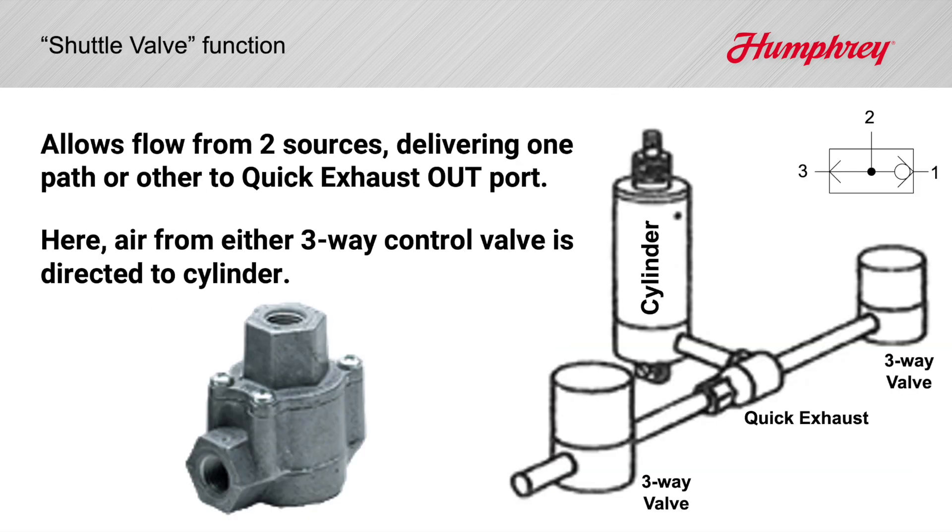Humphrey quick exhausts are often used as shuttle valves. Here, we've sketched flow paths to the in port and to the exhaust port. Flow from either will always be directed to the out port. Return flow from the out port will always be directed to the exhaust port.